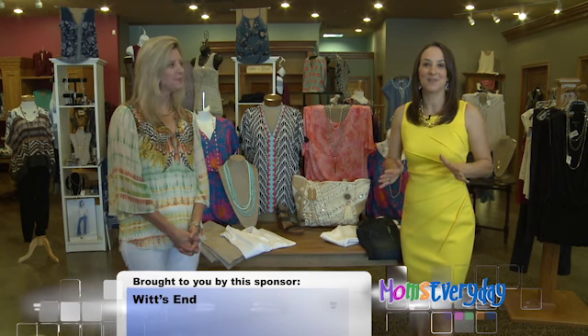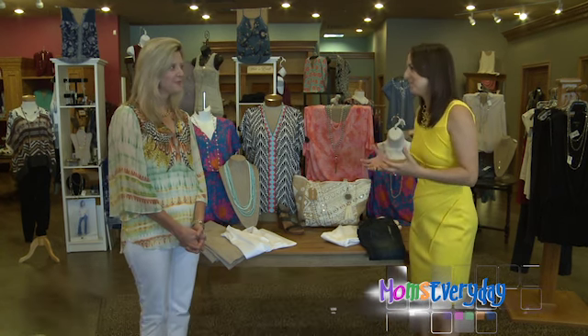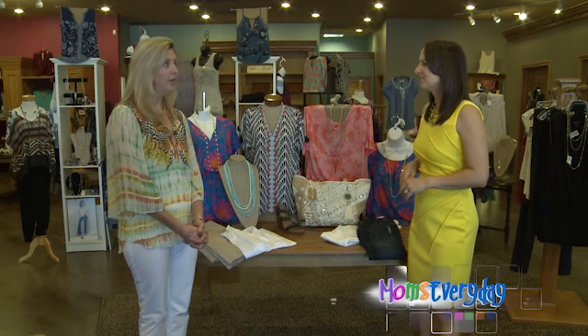Today we're taking inventory of our closets. You say it's important to know what's in your closet before you go shopping. I do, and I think that we are all guilty of having too much of certain things, like maybe too many black pants or too many white t-shirts or too many prints, things like that. So I think it's good to see what you have.